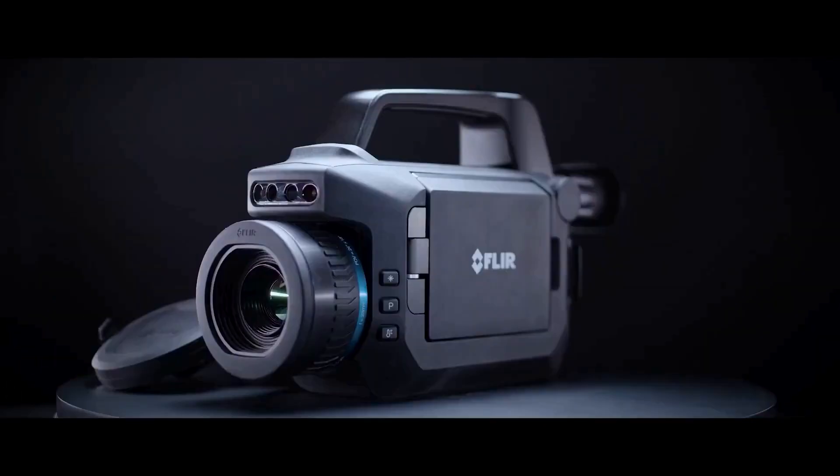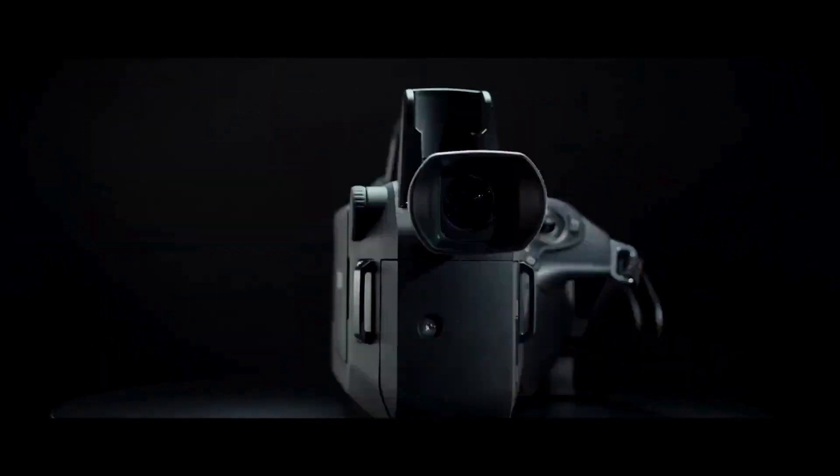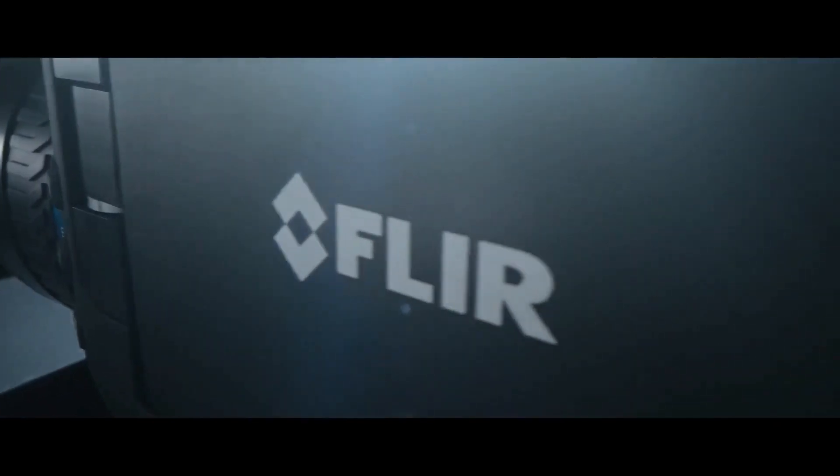We have the new G-Series optical gas imager. We added a number of features like touch screen and the LCD. You can now draw an arrow, circle the leak, or even add comments there. We added unique wireless technologies like Wi-Fi and Bluetooth, giving the user the ability to record a voice-over audio comment or even connect to a third-party app.